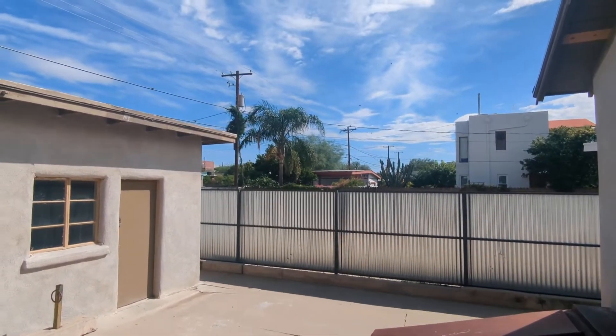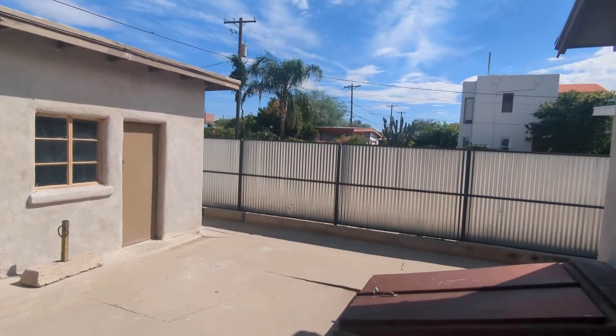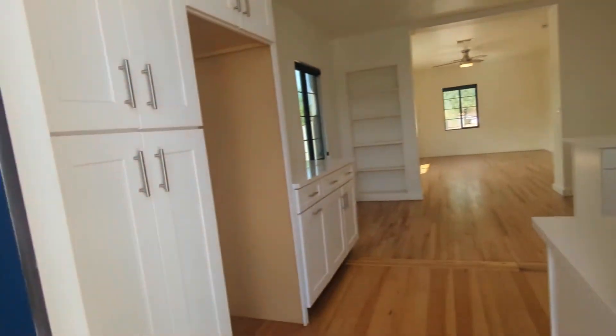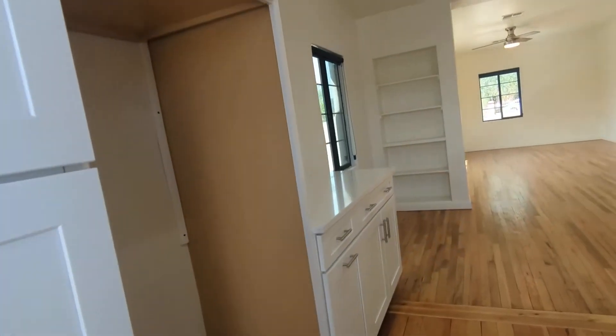What a beautiful day today. Welcome to this video tour. My name is Emmett with Habitation Realty and I'm happy to do this tour for you.